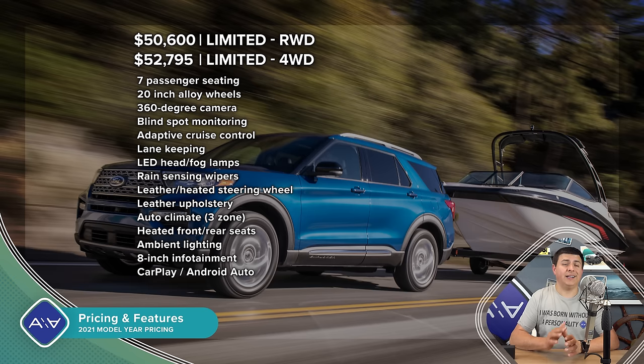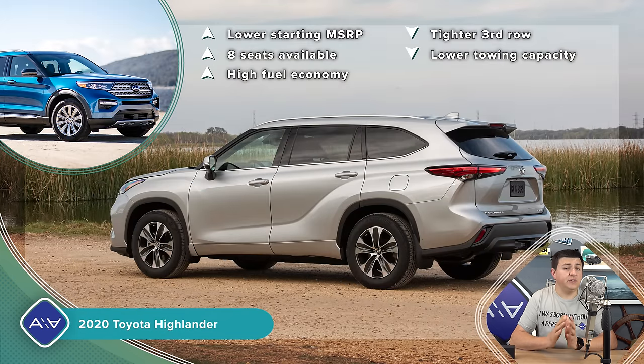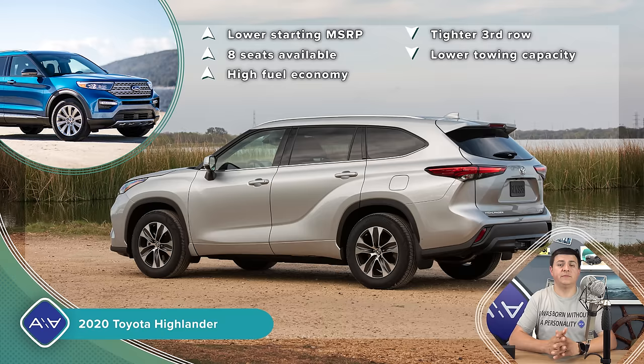Remember that we get a mechanical all-wheel-drive system on the Explorer Hybrid and an e-AWD system on the Highlander Hybrid, so the Highlander's system is not going to be quite as capable in inclement weather. The Explorer is also more likely to get you more cash on the hood at the Ford dealer, while at this point Highlander Hybrids are selling at or slightly above MSRP — so the effective cost of the Explorer Hybrid could come down to a very similar price point to the Highlander.